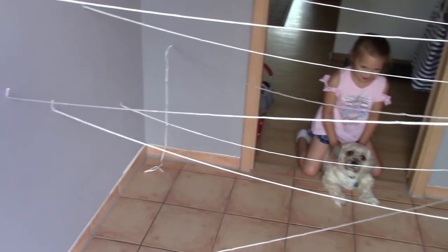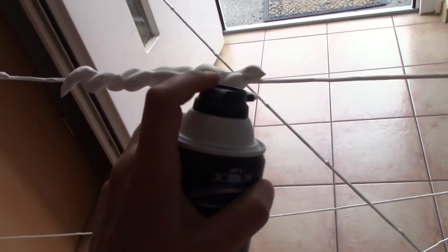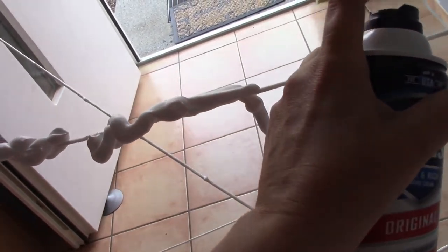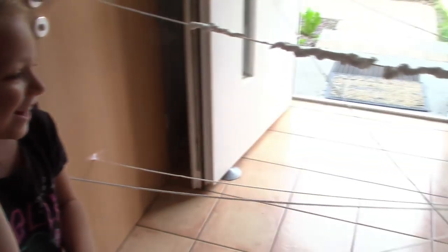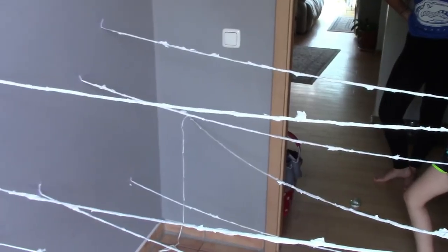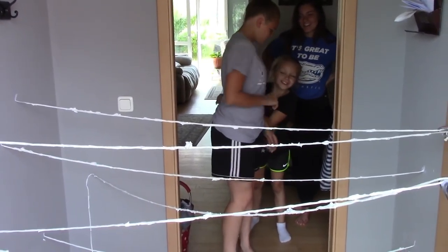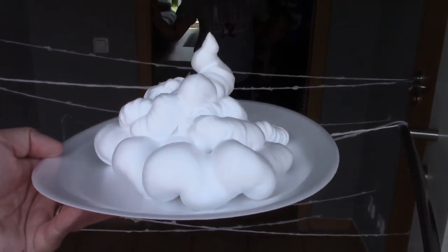Okay guys, this is our ropes course so far — oh my gosh, this is gonna be so messy! We've got to do all the strings. Okay, we're about to begin. Kayla is gonna go and Haley is gonna go. If they cannot complete this mission, the shaving cream gets on their head.